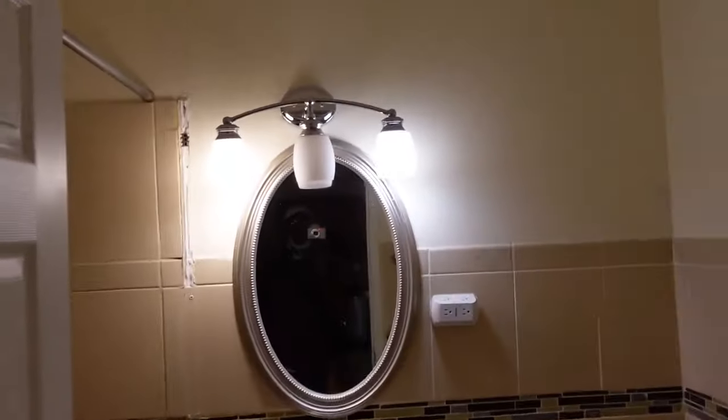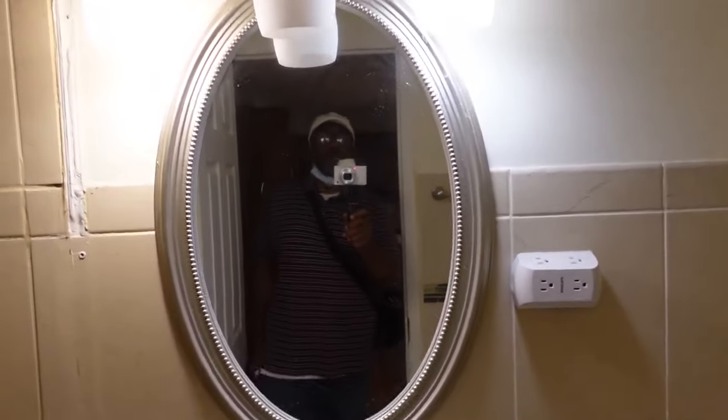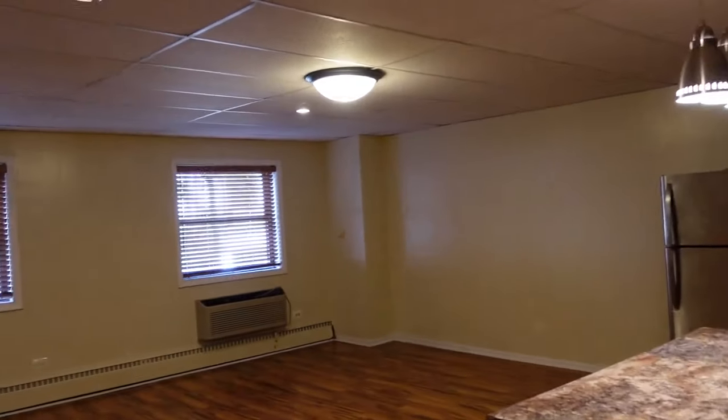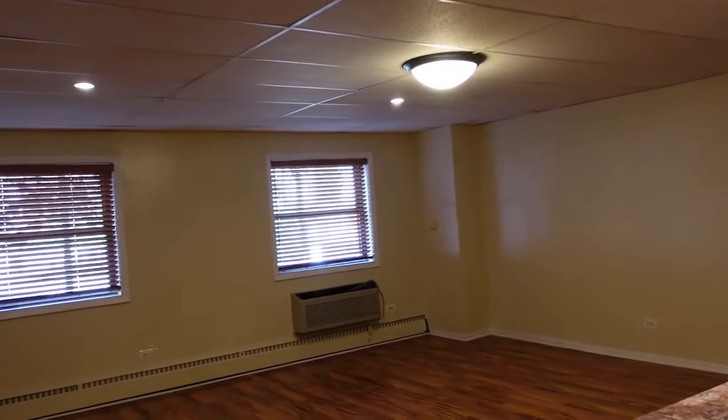I always wondered how it does this. You can see that's the camera right there. So that's the unit for you.